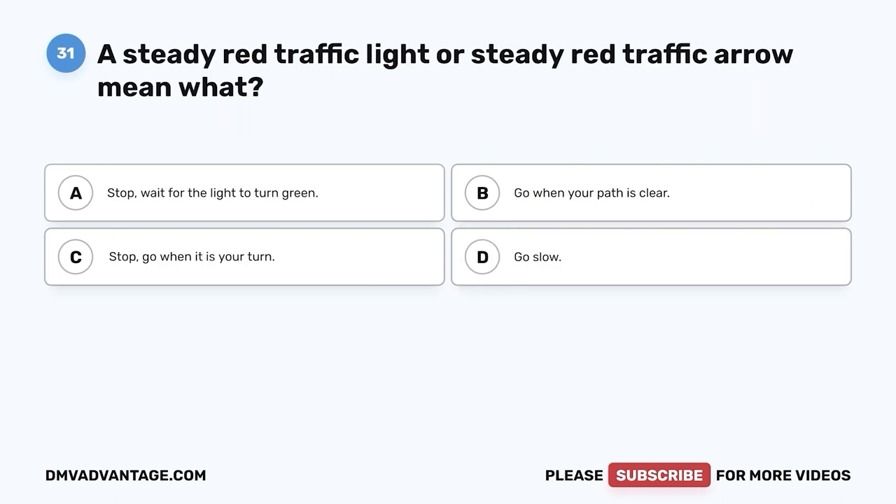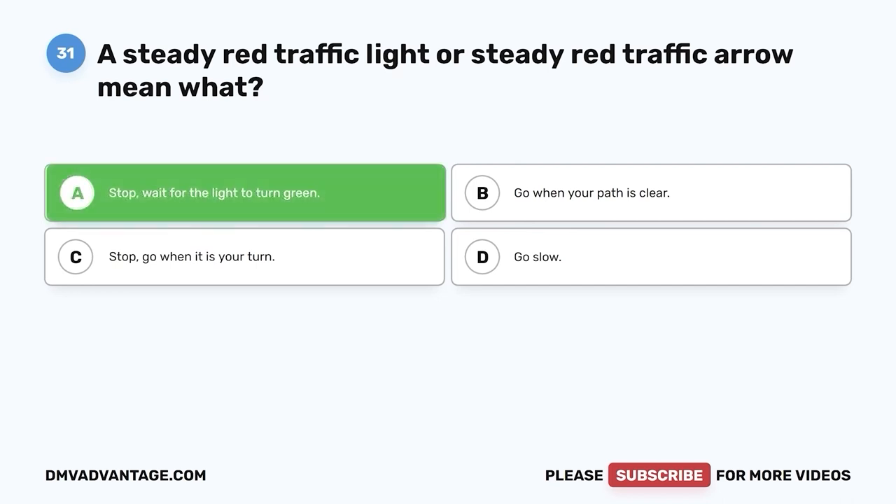Question 31: A steady red traffic light or steady red traffic arrow means what? A. Stop — wait for the light to turn green. B. Go when your path is clear. C. Stop — go when it is your turn. D. Go slow. The correct answer is A, stop and wait for the light to turn green. Always stop at a steady red traffic light or steady red arrow.